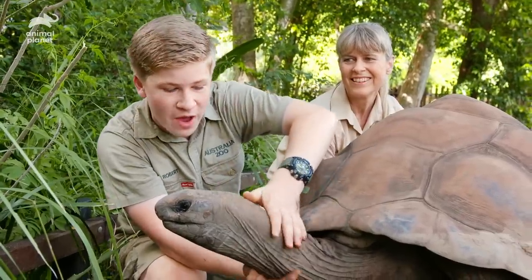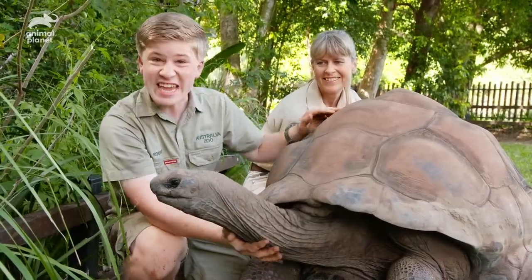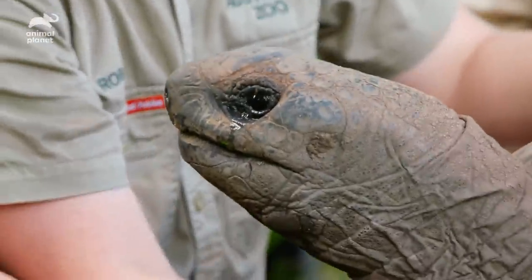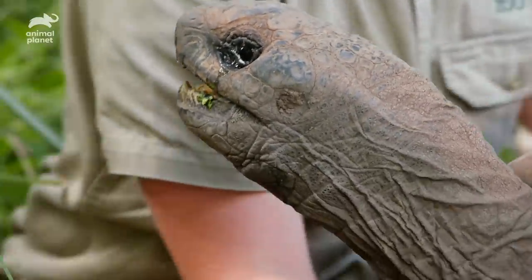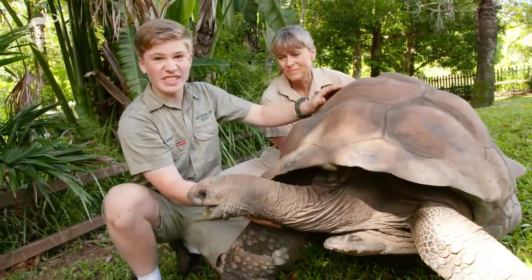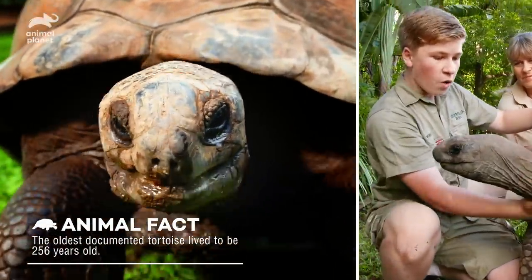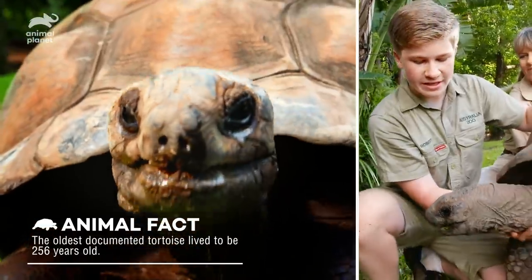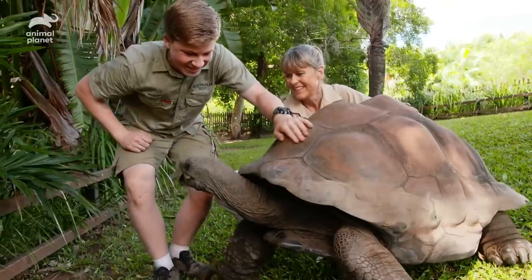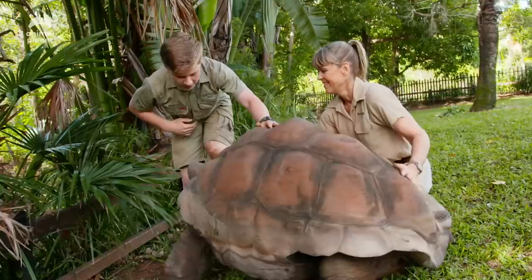This is Jarvis and we're in our awesome tortoise area. He is an incredible Aldabra tortoise — isn't he just massive? He's so cool and a little bit grumpy. Jarvis is only about 43 at the moment and he's got a beautiful little girl in with him who's actually 66. These tortoises are some of the oldest living creatures on the planet and will live up and over a hundred years. He's a little bit feisty, but once they get up to this size they've pretty much got no threats at all in the wild because they are massive.